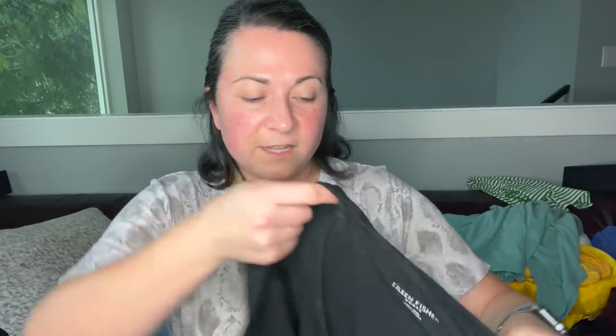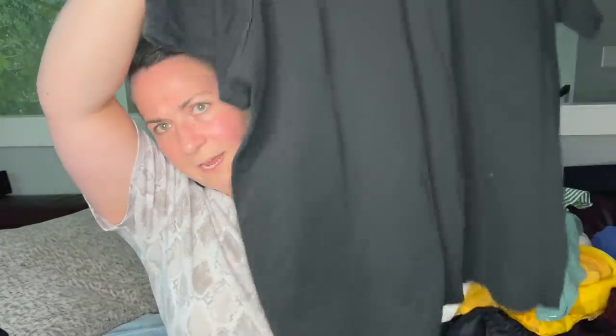This is an Eileen Fisher women's size 1X t-shirt. It feels like a linen blend and it's black. I believe I washed this with that Pair Wall stuff — the color looks really nice.